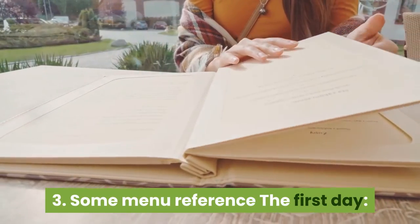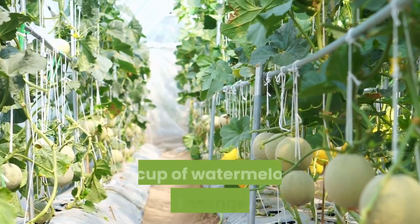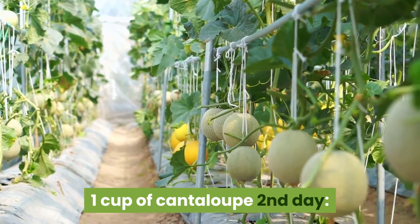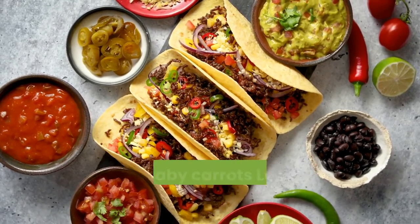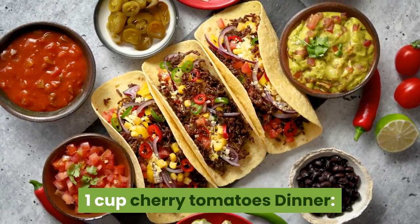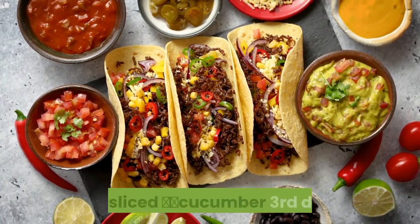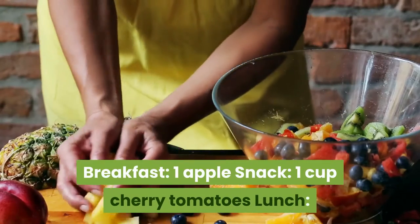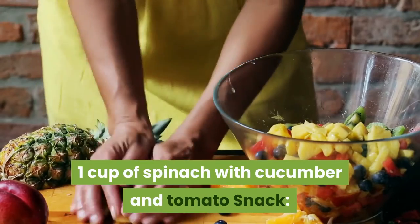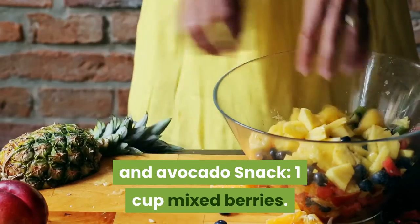Sample menu — Day 1: Breakfast: 1 cup of mixed berries. Snack: 1 fruit. Lunch: 1 apple. Snack: 1 cup of watermelon. Dinner: 1 orange. Snack: 1 cup of cantaloupe. Day 2: Breakfast: 1 cup of boiled potatoes. Snack: 1 cup baby carrots. Lunch: 1 steamed broccoli. Snack: 1 cup cherry tomatoes. Dinner: 5 steamed asparagus with arugula rocket salad. Snack: sliced cucumber. Day 3: Breakfast: 1 apple. Snack: 1 cup cherry tomatoes. Lunch: 1 cup spinach with cucumber and tomato. Snack: 1 orange. Dinner: 1 cup kale with strawberries and avocado. Snack: 1 cup mixed berries.